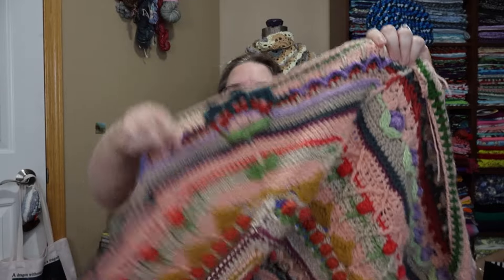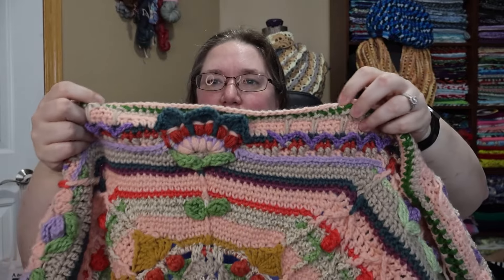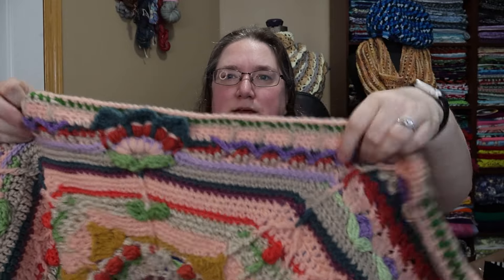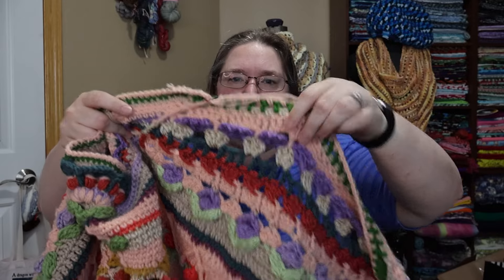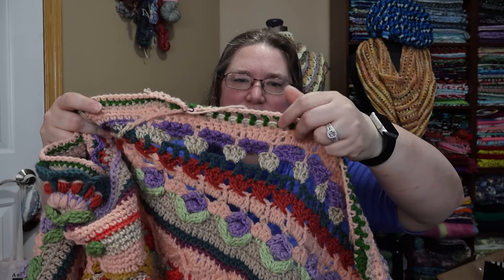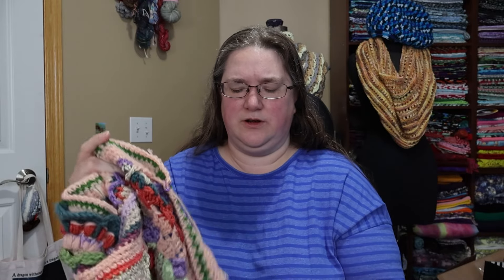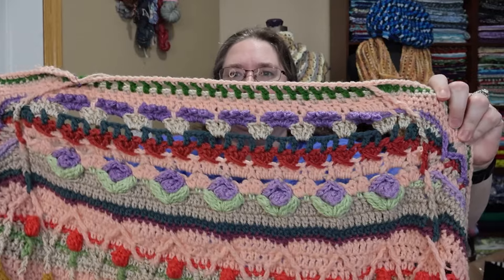Here she is — you can kind of see what I've done. It's hard to tell from week to week, but I put in the stem row — that's that green — and another row. Did I finish row 69 last time I showed her? I don't remember, but here you go.